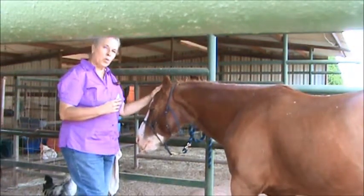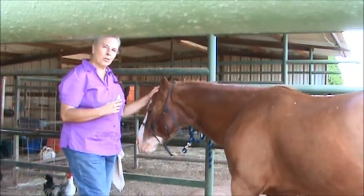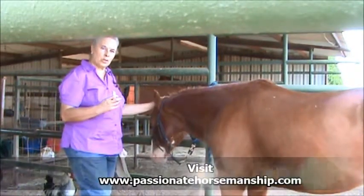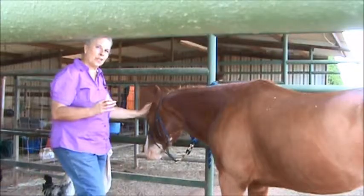If you want to find out more and you would like to start communicating with your horse really effectively and get these kind of results, go to my website at www.passionatehorsemanship.com. I have more there and can give you lots of information. Talk to you soon, thanks for watching.